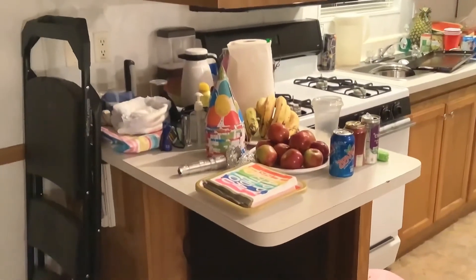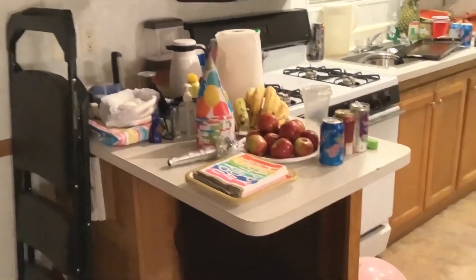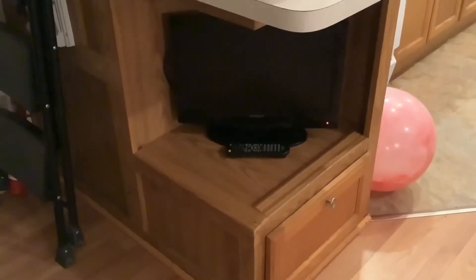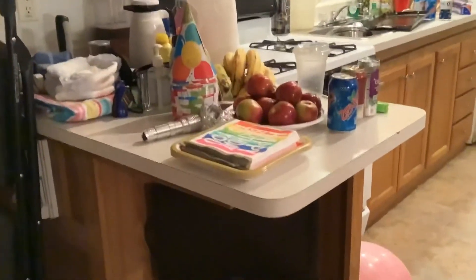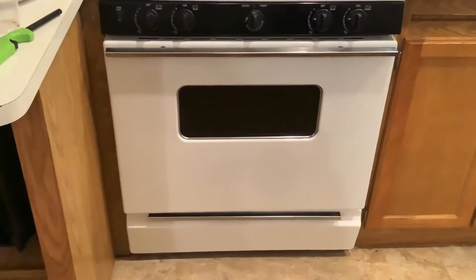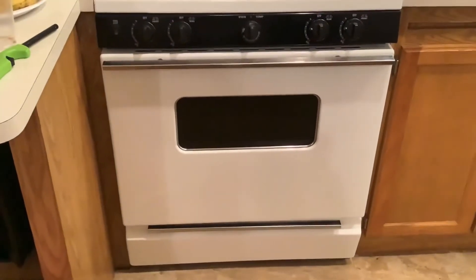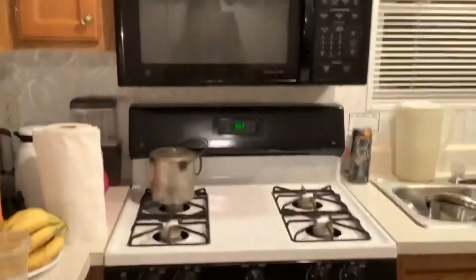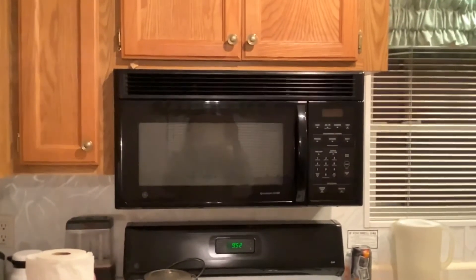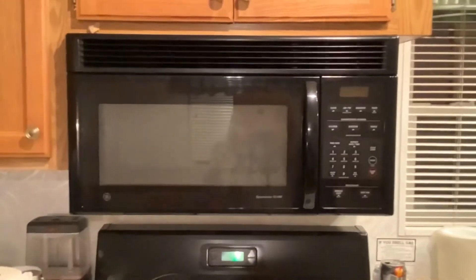It was actually my grandma's 90th birthday yesterday. Here's the TV, and it's actually under a kitchen cabinet, which is awesome. Here's an oven. I actually don't have an oven like this at home, and I don't have this kind of microwave at home either — my grandma does, actually.